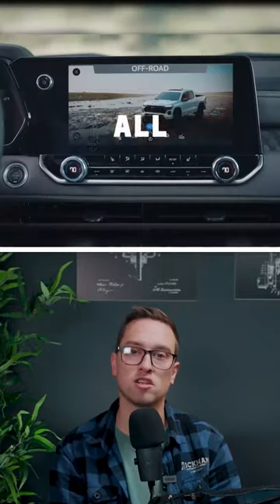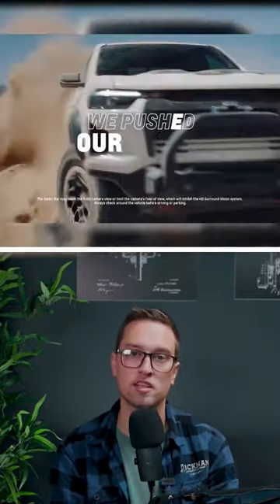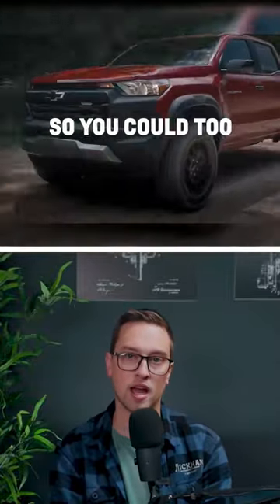Inside, we'll see a large 11.3-inch display and a Google-backed operating system. The system is also able to display up to 10 separate camera angles from the vehicle.